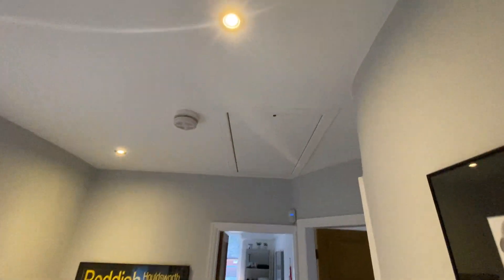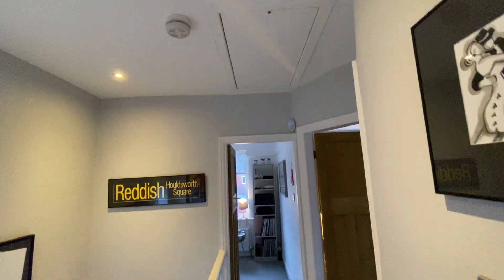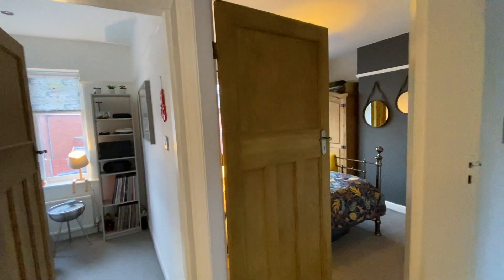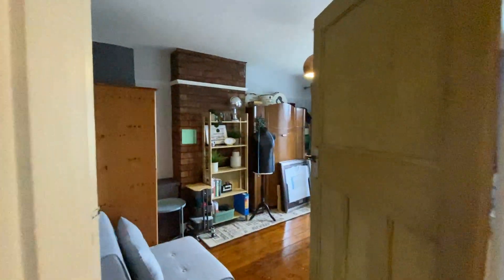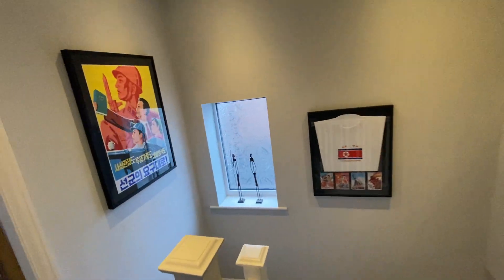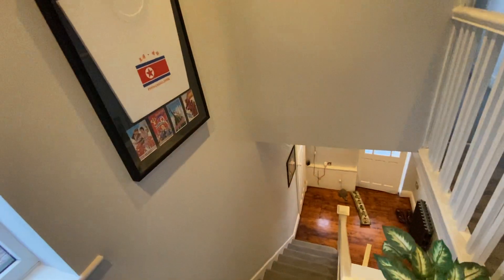Up in the loft, the hatch drops down with timber ladders that fold out. The loft is boarded and houses the central heating boiler, which was installed about two or three months ago — so it's a brand new heating system. That heating system can be controlled by Alexa, via an app, or from a control panel downstairs.